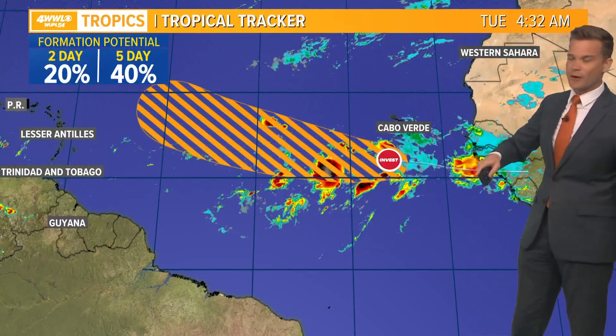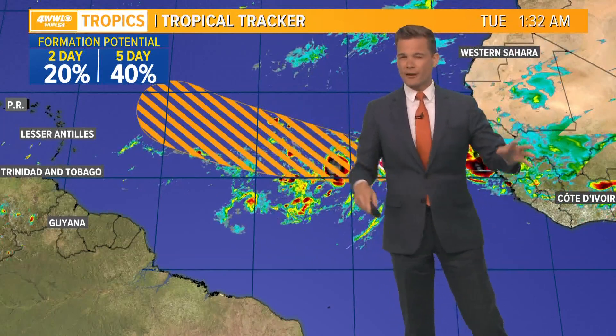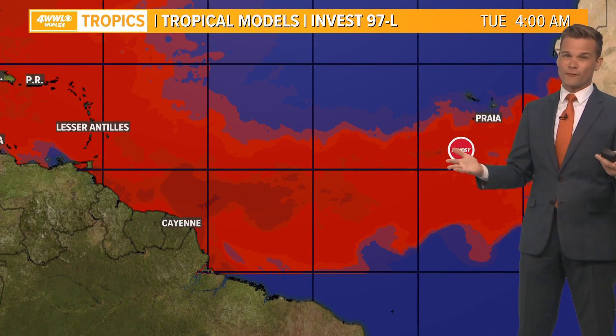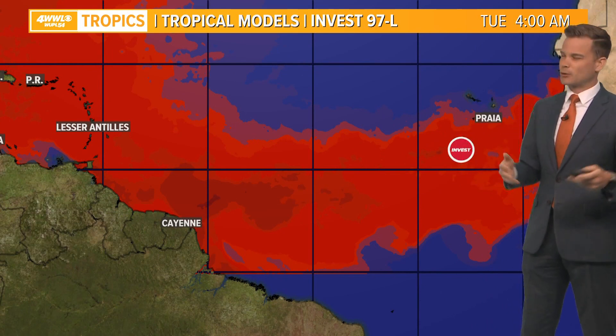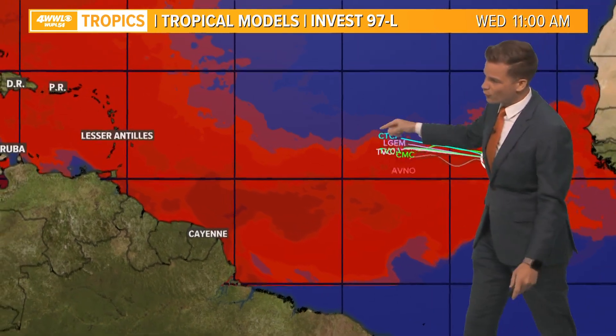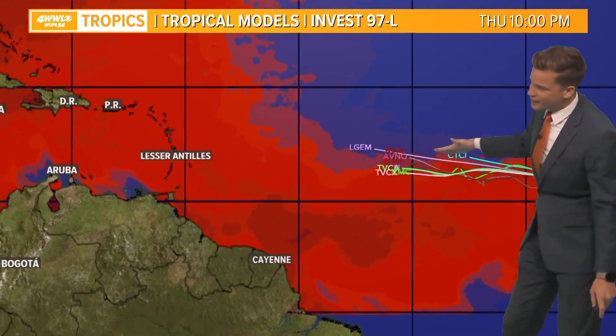Broad in nature, south of the Cabo Verde Islands — still give it about a 40% chance of trying to organize. Not a slam dunk forecast, not a guarantee it does. It is in a somewhat favorable environment. It's got the warm waters, but over the next couple of days as it lifts west-northwest, it's actually going to run into slightly cooler water, so that could be one factor that really keeps it from blowing up.